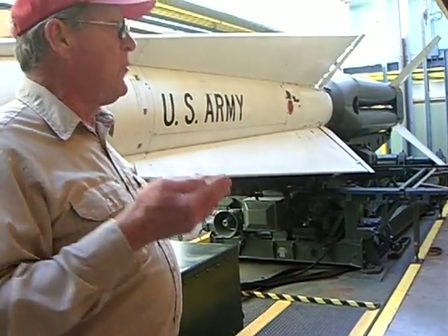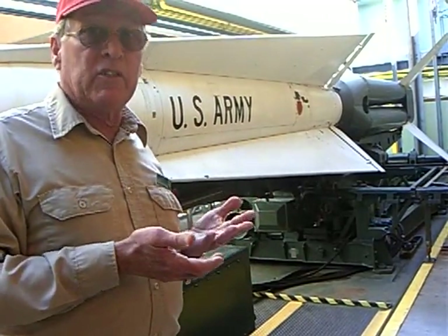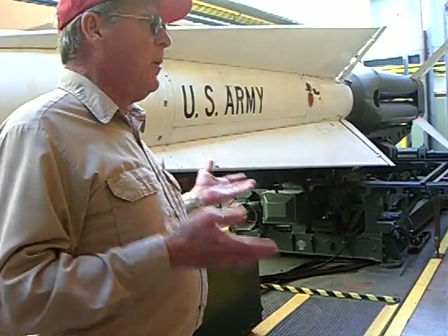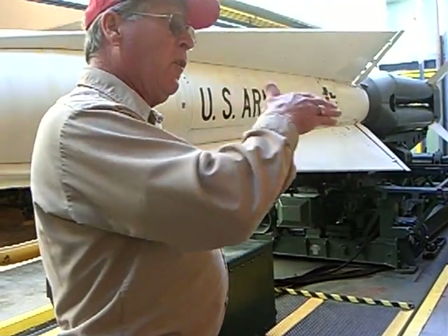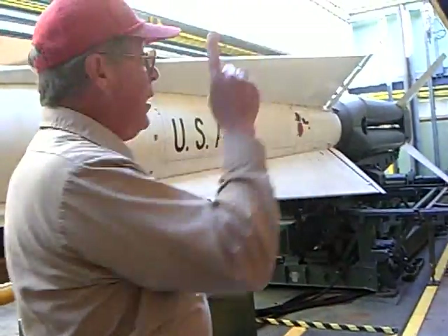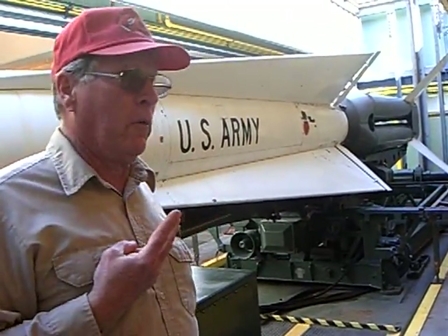That was part of the cost of this thing. You had to have somewhere between 180 to 220 personnel, depending on where you were and how many sites you had, working on these sites to maintain them and be ready to launch. That included the radar people — each site had its own radar location. So one missile at a time, from here to its target, then you could launch another one.